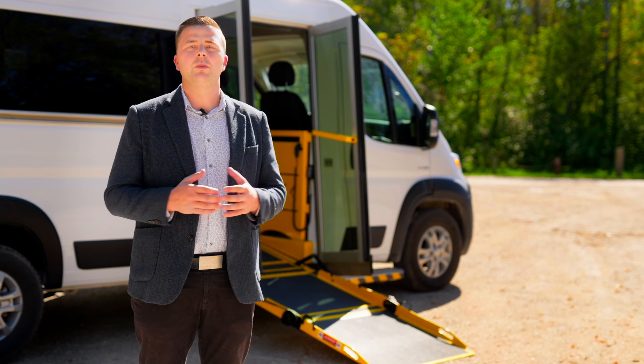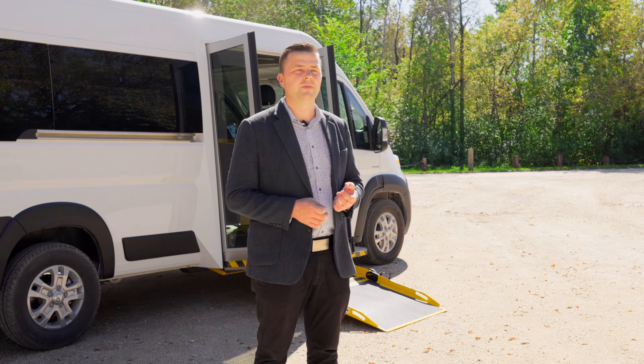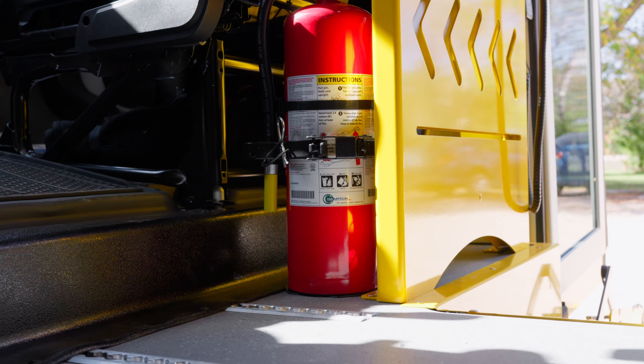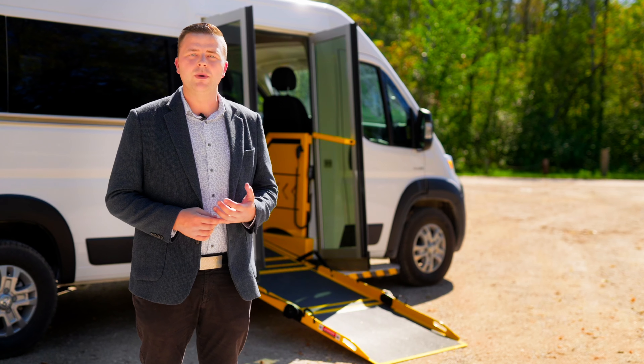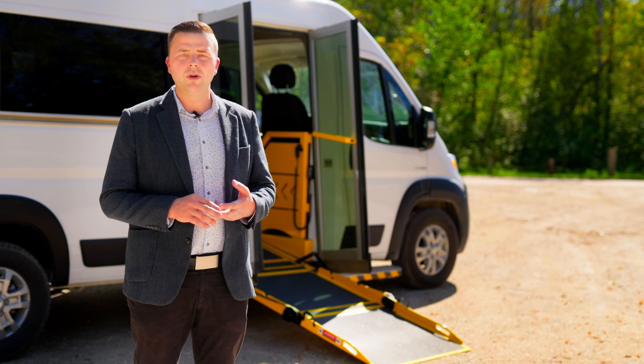On top of the wheelchair safety components, this vehicle comes included with a commercial safety package. In this package you get a triangle kit, first aid kit, backup alarm, fire extinguisher and much more. Additional options available include camera systems, farebox mounts, storage components and much more.